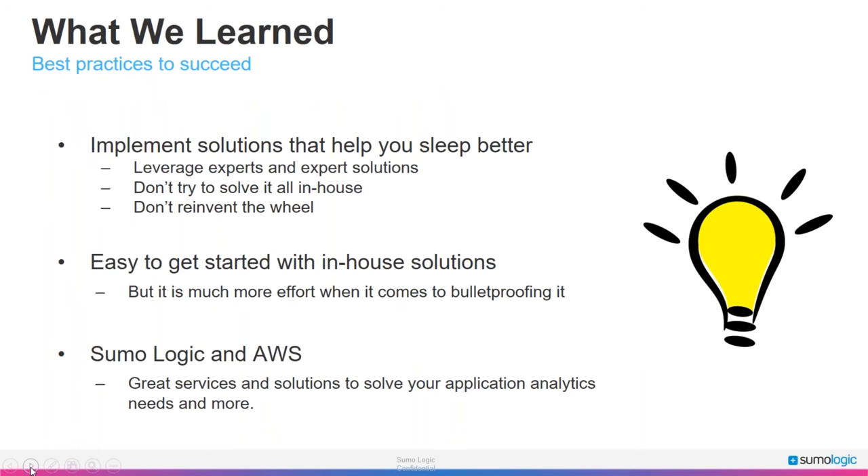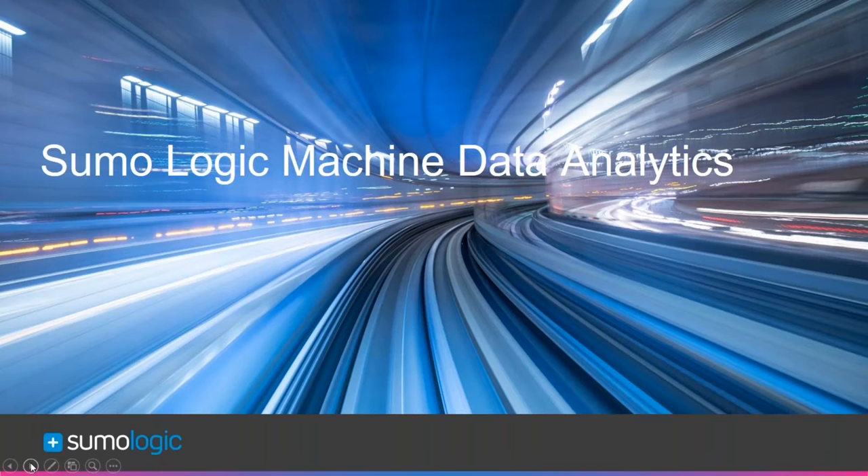It may seem like a good idea to build your own in-house solution, but you end up stuck supporting and scaling it long-term. Instead of maintaining our in-house system, we chose to adopt Sumo Logic since they've already solved many problems related to log management — no additional infrastructure or applications to manage.